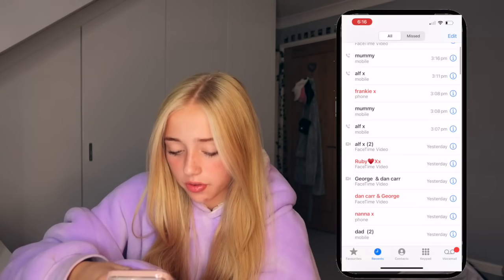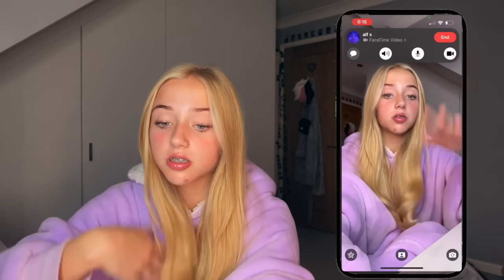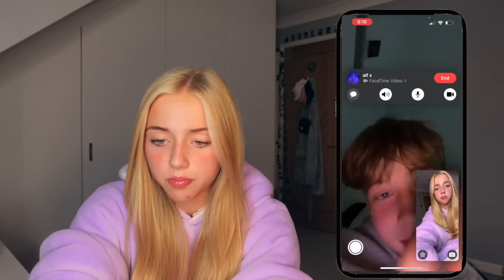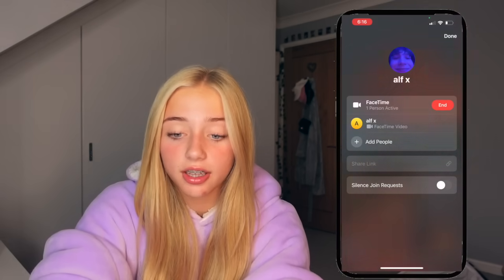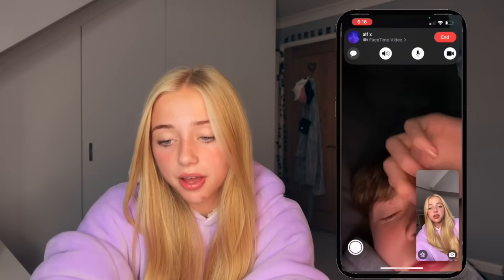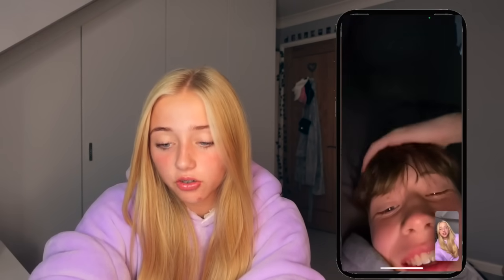A few other features — on FaceTime it's now so different. I'm going to call Alfie to show it. I'm filming a YouTube video but I just wanted to show them the FaceTime thing. So this is what the FaceTime looks like, and you can silence join requests — you can silence people from adding others, which I think is really good. And then you can end it like this. Right, bye Alfie — love you!